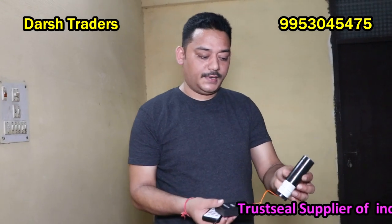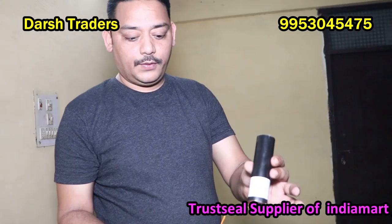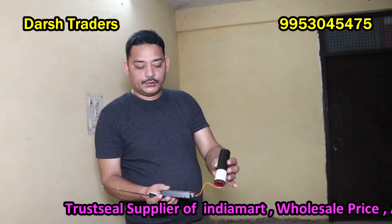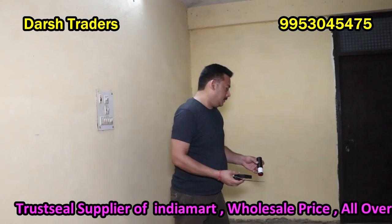So this is the Black Cat pyro connected, and we have a light blinking, and it is connected. We will show you how it performs.